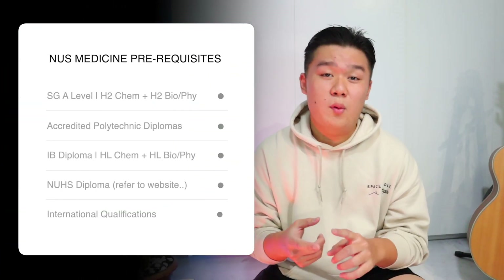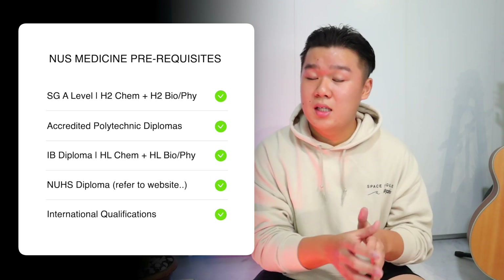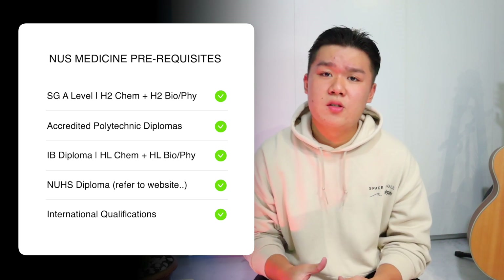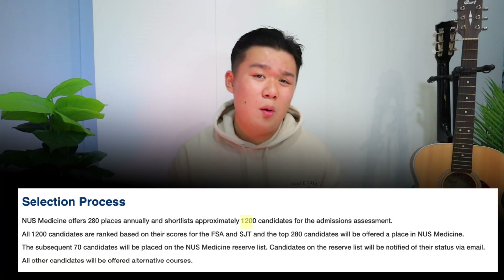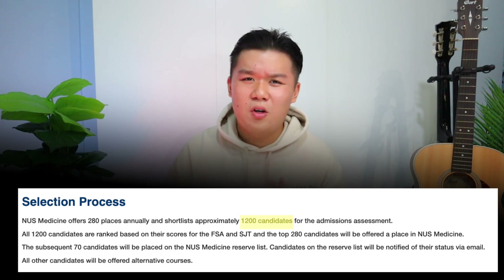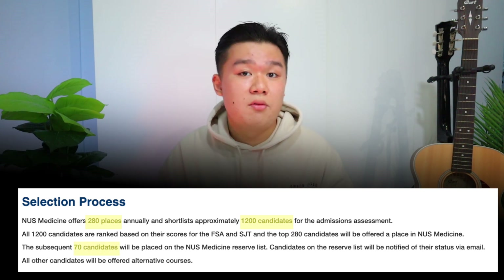To apply to NUS Medicine, the school requires certain prerequisites. For Singapore A-levels, you need a good grade in chemistry as well as a science — either biology or physics. There is also a list of accredited polytechnic diplomas, the IB diploma, and the NUS High School diploma. International qualifications are considered, with the principle of having at least chemistry and another science. Every year the school receives about 2,000 applications, shortlisting about 1,200 candidates for a situational judgment test and focused skills assessment — their interview process — resulting in about 280 successful offers and 70 on the reserve list.